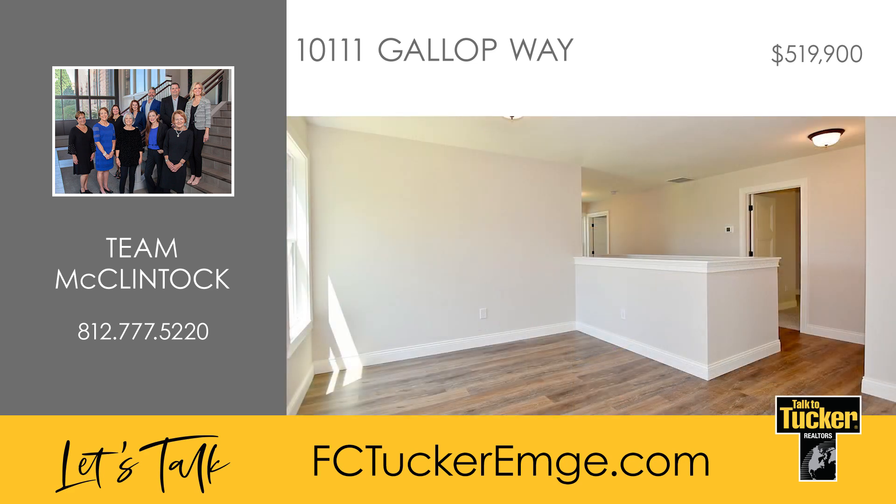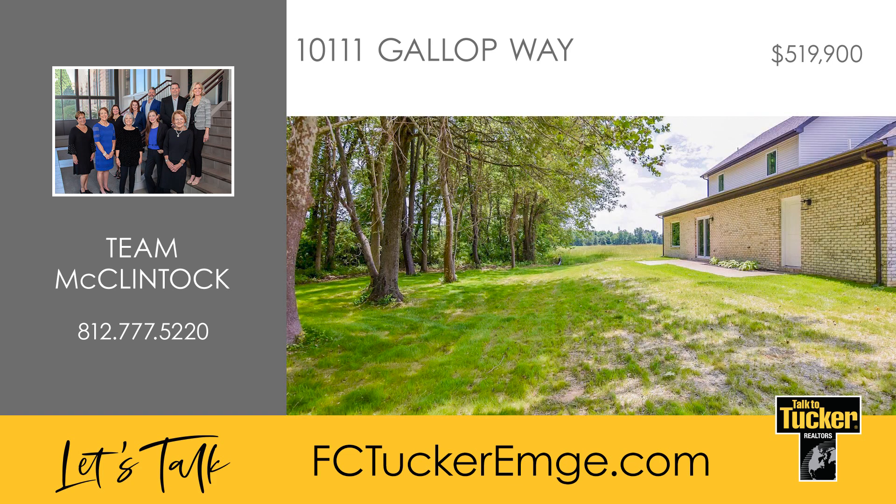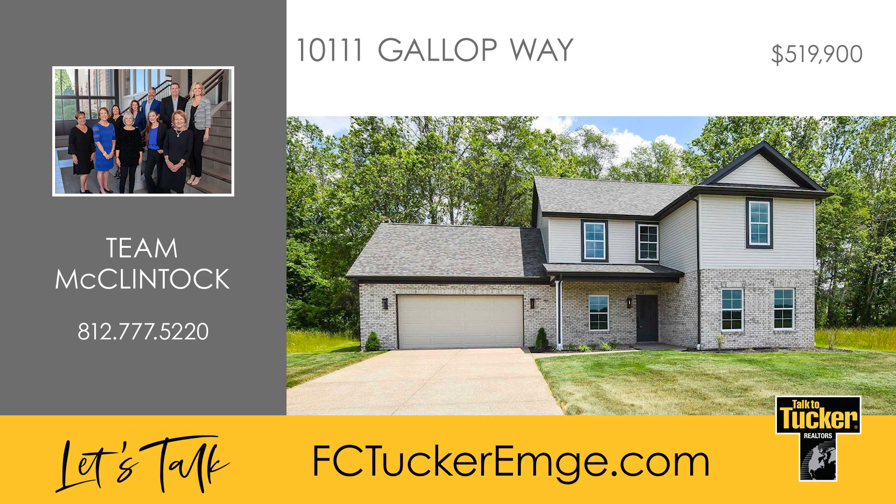A partially open staircase leads to the other three bedrooms all with large closets, a hall bath with a double vanity and a tub and shower combo, plus a bonus room. This home was strategically designed to be secluded from the busy world, so a wooded backdrop is the view from the patio. You don't want to miss your chance to own this home — talk to Team McClintock at 812-777-5220.